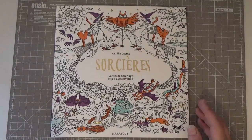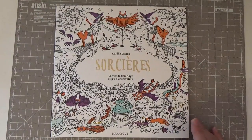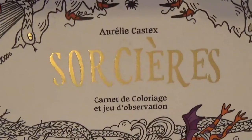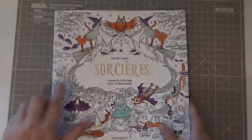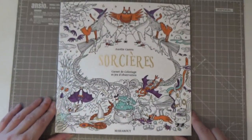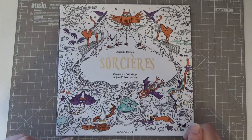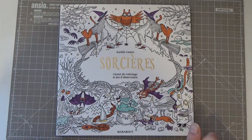The book is called Sorcières — I'm not sure how you pronounce it because it's in French — but I will try and put a link below because I did get it off Amazon. The PDFs are off Etsy, of course.